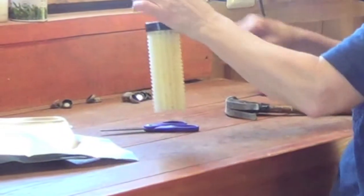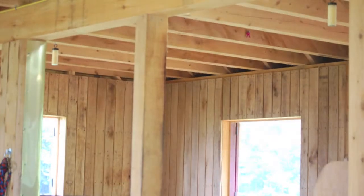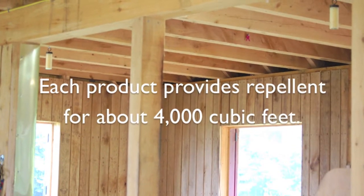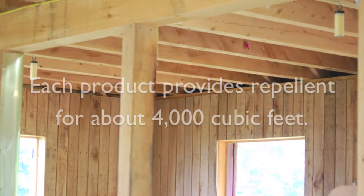To use, simply hang the product from the barn ceiling or a beam. Each product provides repellent coverage for about 4,000 cubic feet, or coverage for two stalls or one end of a central aisle.